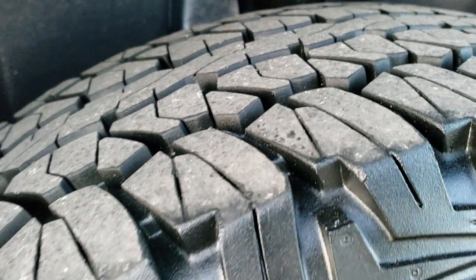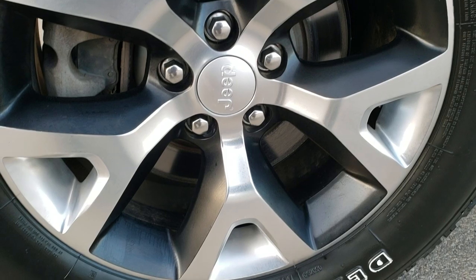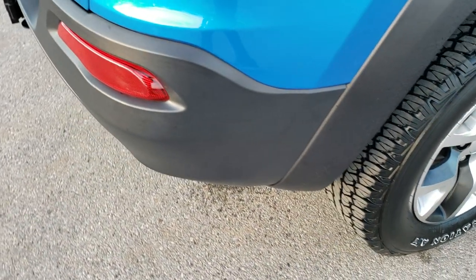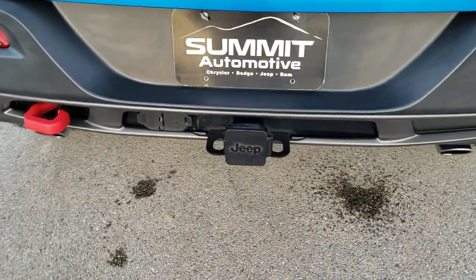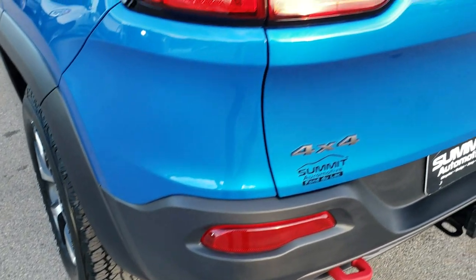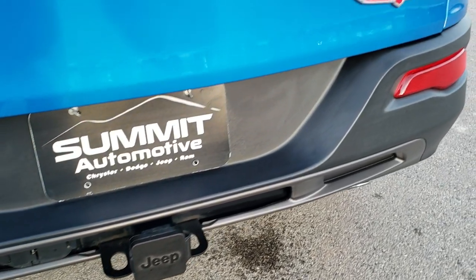The back tires have just as much tread as the front tires, and the back rim is in excellent condition as well. As we come around to the back of the vehicle, you can see it does have the towing package, the dual rear exhaust — which lets you know it has the V6 — the LED tail lamps, receiver hitch, and 4-pin and 7-pin wiring.